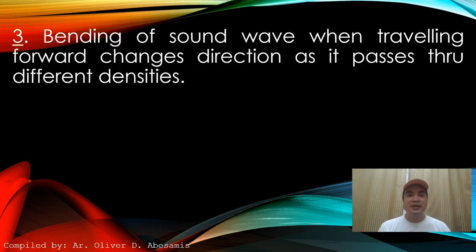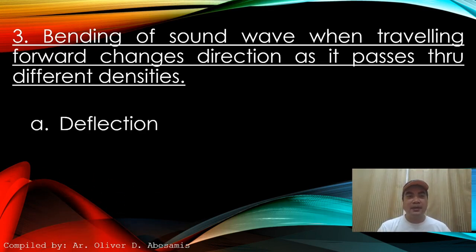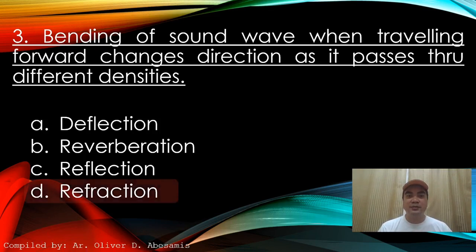Next: Bending of sound waves when traveling forward — changes direction as it passes through different densities. A. Deflection. B. Reverberation. C. Reflection. D. Refraction. Answer: D. Refraction.